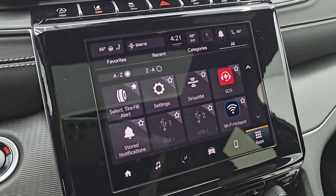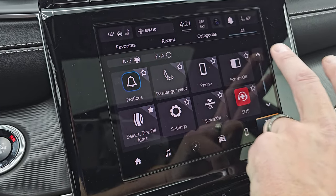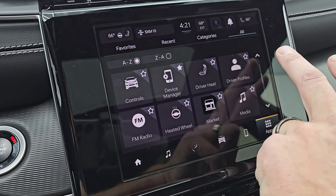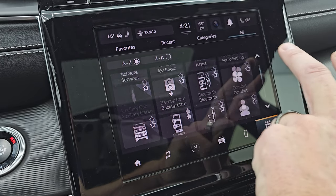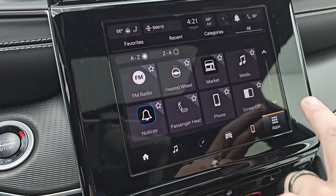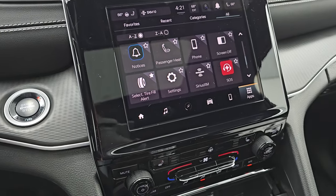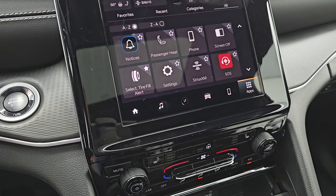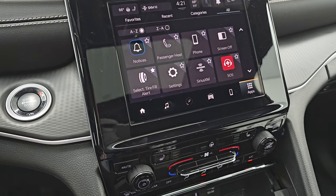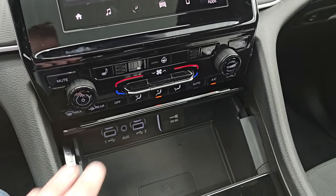Here are all your different apps — basically links to different parts of the radio. This one does have Android Auto and Apple CarPlay, where you can project your cell phone to the screen. So while this one doesn't have the factory navigation system, you can project your phone up there with Waze or Google Maps and it's like you have nav right on the screen.